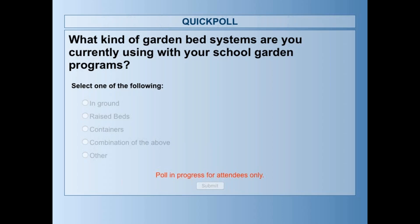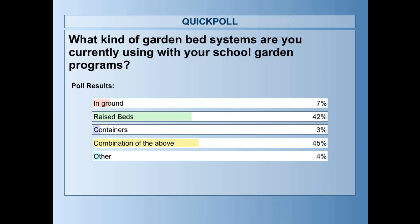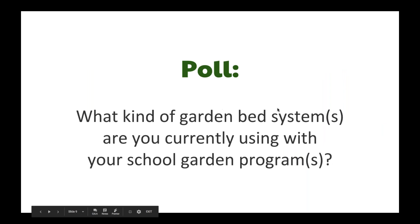The selections in the poll are in-ground beds, raised beds, containers, a combination of all of them, or other — for instance, hydroponic gardening or grow lights. It looks like the largest majority use a combination of all of them, followed by raised beds, then in-ground and containers. Excellent — we'll definitely speak to all of those today.